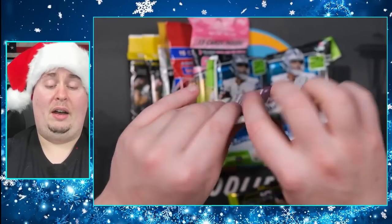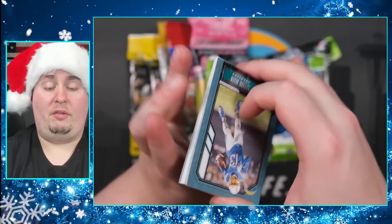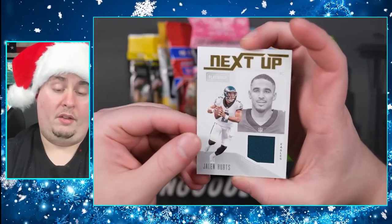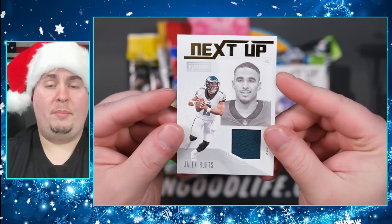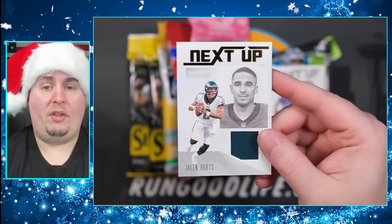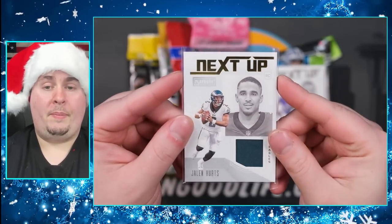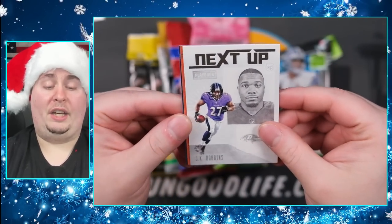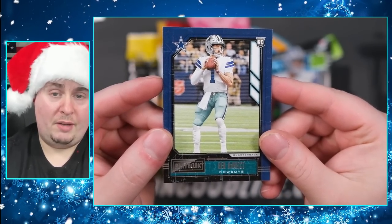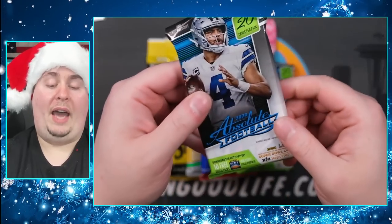This is stuff I've had sitting around all year and figured a random pack video seems really popular. This looks like it might be a relic - that's going to be a Jalen Hurts on the Next Up relic! I'll take that. Someone in my Discord asked what we think of Jalen Hurts - is he a sell, hold, or buy? I like Burrow and Tua a lot. And there's Ben DiNucci - the GOAT. That mega box sucked - no auto. Let's move on to Absolute.